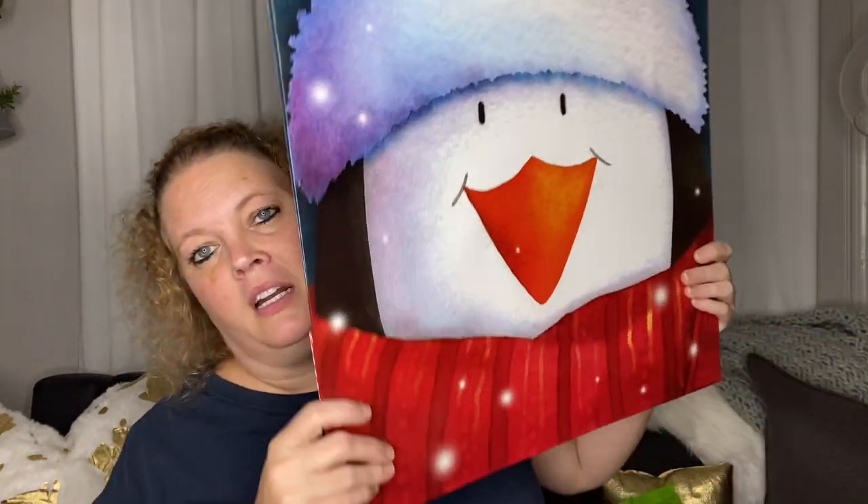I want to use these bags to cover up some pictures or artwork in the house, or just use them as Christmas gift bags. Anyway, guys, that is it — that is my haul! I hope you're having an amazing day. If you enjoyed this video, please give it a thumbs up, hit the subscribe button, and become part of my friends here on YouTube. I'll see each of you in my next video — bye!